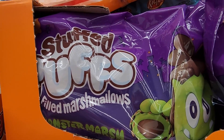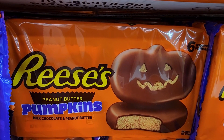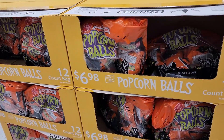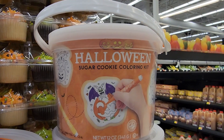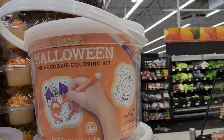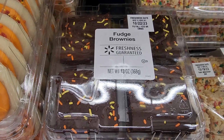Those stuffed marshmallows are $6.00. $5.48 for a six pack. $3.48 Pumpkin Spice Twinkies. $10.00 — you can color sugar cookies. That would be fun — six cookies. $4.48.